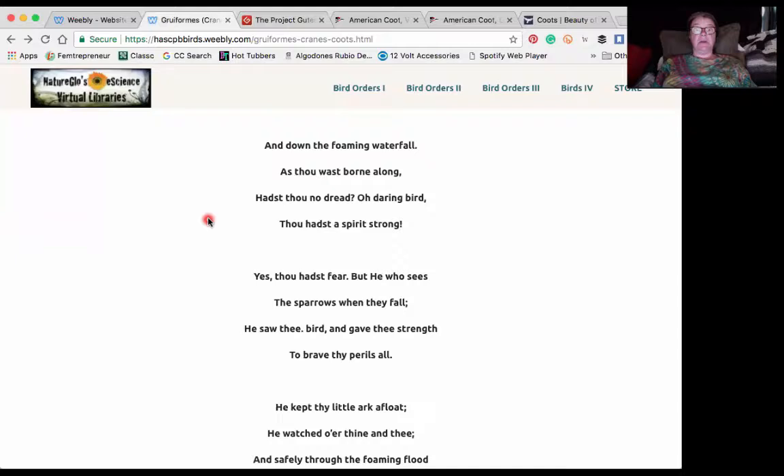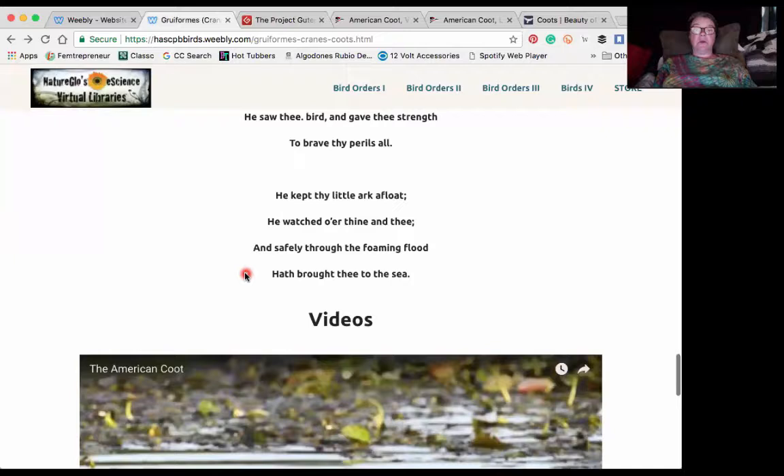'Yes, thou hadst fear. But he who sees the sparrows when they fall, he saw thee, bird, and gave thee strength to brave thy perils all. He kept thy little ark afloat. He watched o'er thine and thee. But safely through the foaming flood hath brought thee to the sea.'